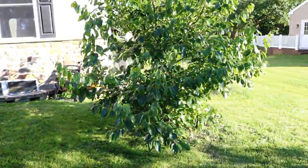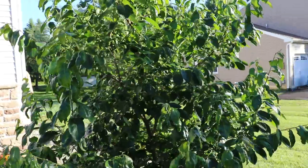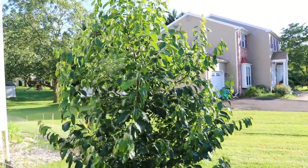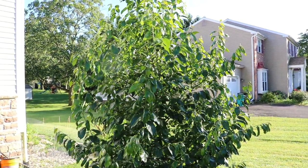I want to thank you guys for watching this one. Look at this Rosianca persimmon — it's going to be loaded with fruit very soon. All right guys, take care. We'll see you for tomorrow's video.